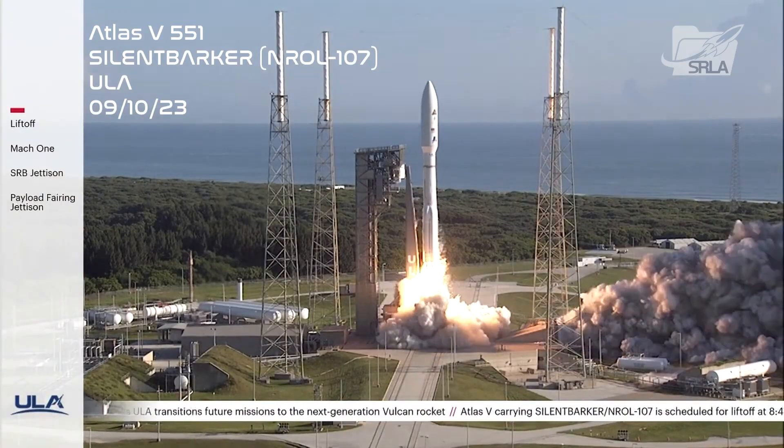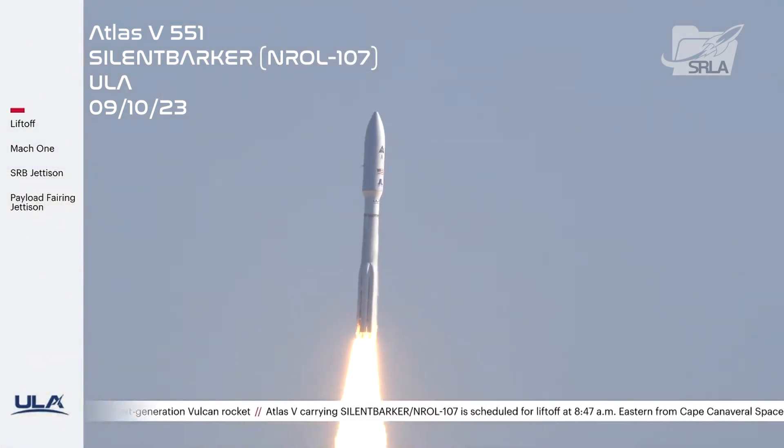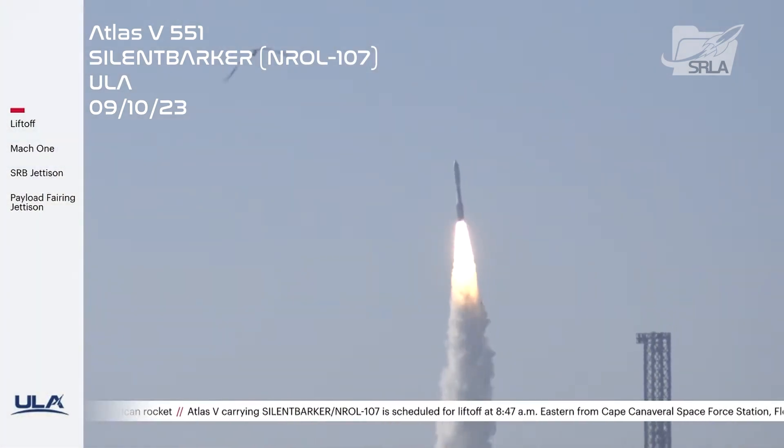And liftoff of the United Launch Alliance Atlas V rocket, carrying Silent Barker NRL-107 for the National Reconnaissance Office and the United States Space Force.